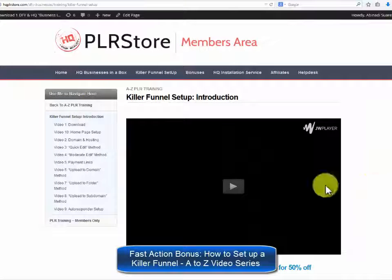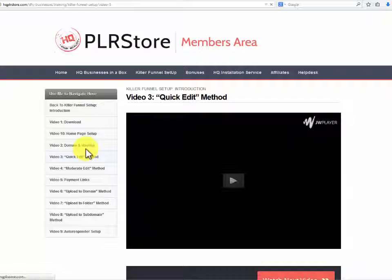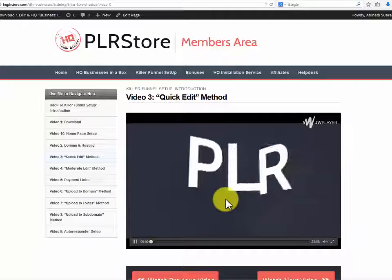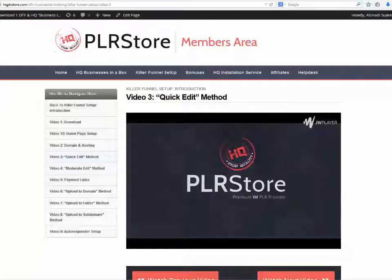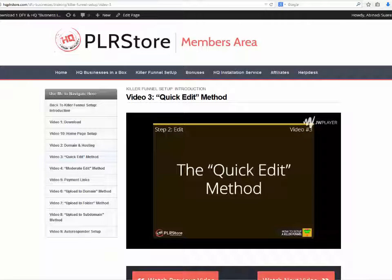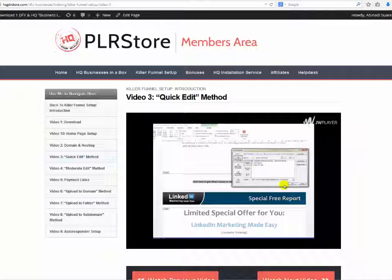Fast Action Bonus: How to Set Up a Killer Funnel A-Z Video Series. Of course, they won't leave you all by yourself — they really want you to make money with this as quickly as possible. For that reason, they are proud to offer this amazing hot bonus that will get you up and running selling your product in no time. The three easy steps covered in this video training are: Step 1, Download; Step 2, Edit; Step 3, Upload.